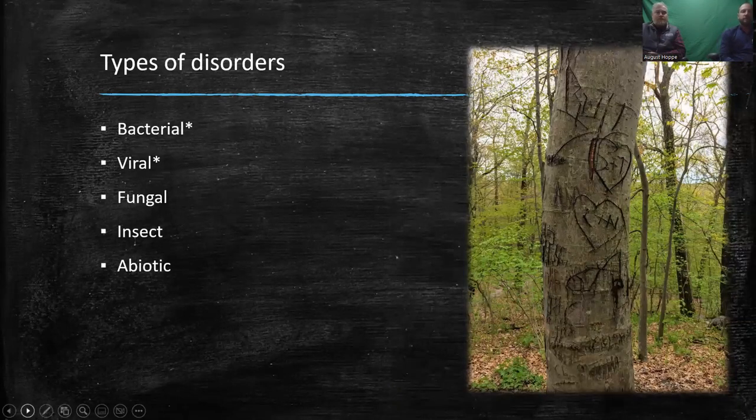There are a number of different types of disorders in trees grouped by various things: bacteria, viruses, fungal issues, insects, and abiotics. For bacterial diseases, we have wilts that are in the vascular system of the tree, which are pretty hard to deal with if you have them.